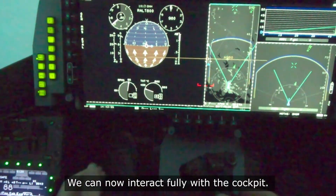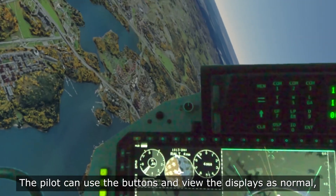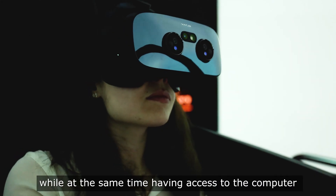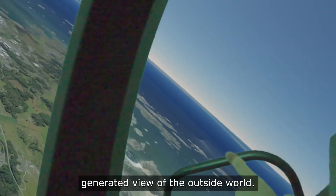We can now interact fully with the cockpit without compromises on cockpit interaction, so the pilot can use the buttons and view the displays as normal, while at the same time having access to the computer-generated view of the outside world.